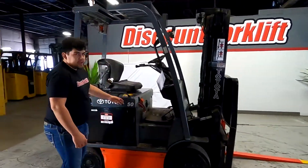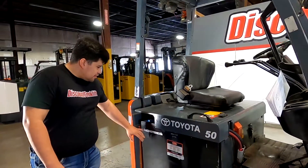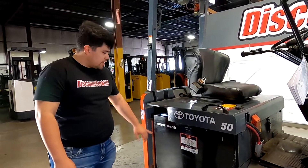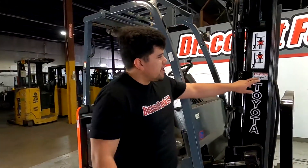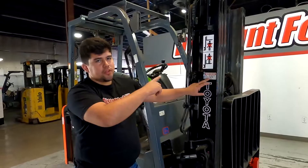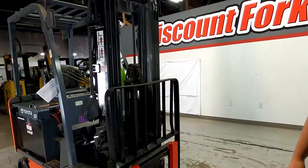Okay, I have your 5,000lb Toyota electric four-wheel sit-down here. As you can see, we have your recondition sticker on your battery. If you walk over this way, we have your service decals right here, and there is one on the other side as well.